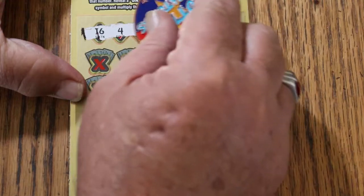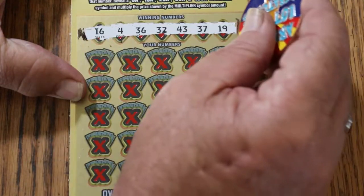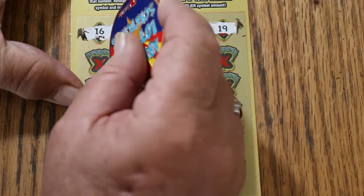And here we go again. 16, 4, 36. Randoms: 32, 43, 37, and 19. All righty.